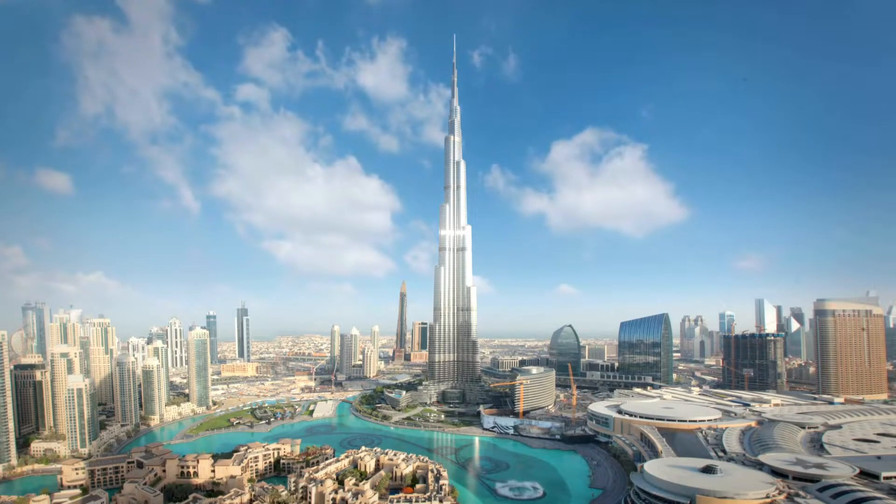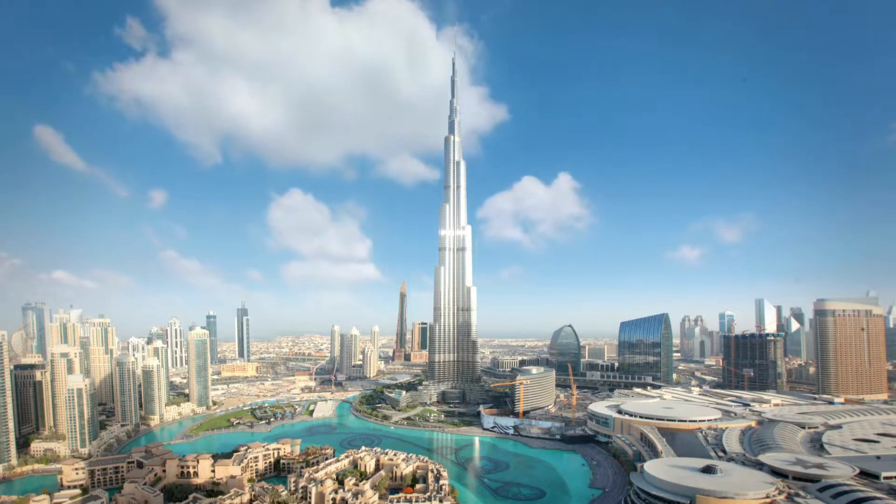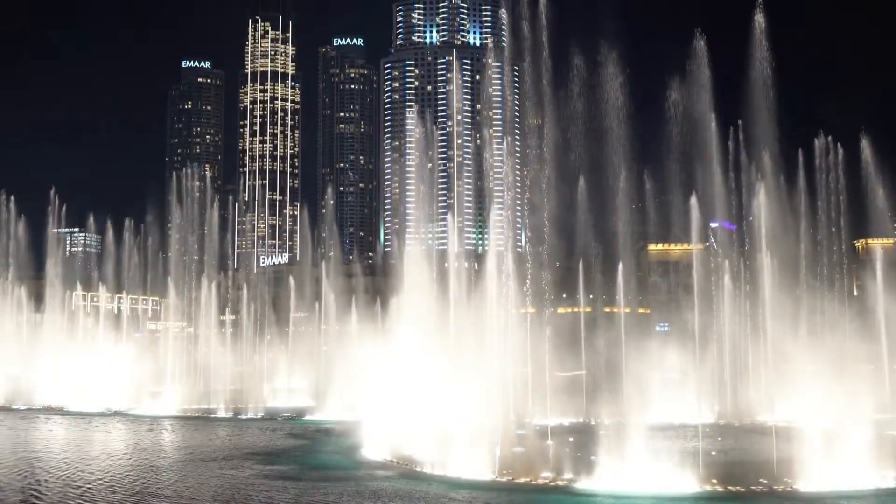1. Dubai Downtown. Some of the most expensive apartments, such as those near Dubai Mall and the Burj Khalifa, can be found here. Indeed, Downtown Dubai has always been an opulent neighborhood in the Emirate.